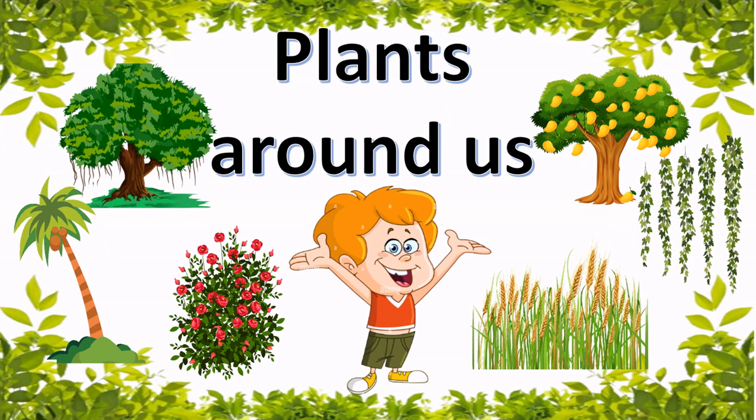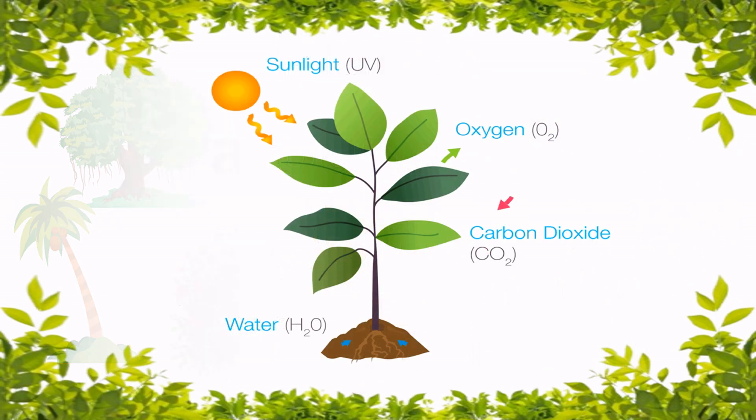Plants Around Us. We see different types of plants around us. Plants are living things. Plants take carbon dioxide and release oxygen. They breathe and grow. They also reproduce.